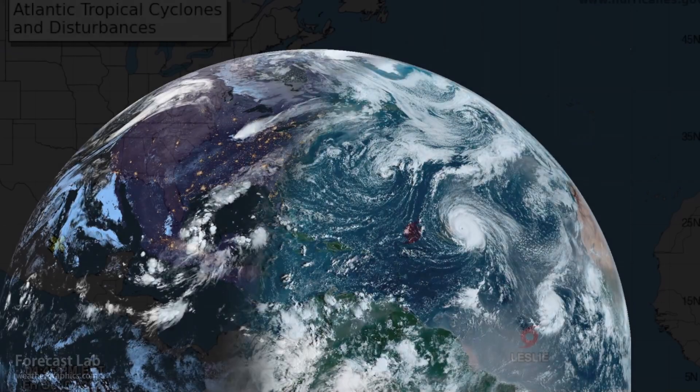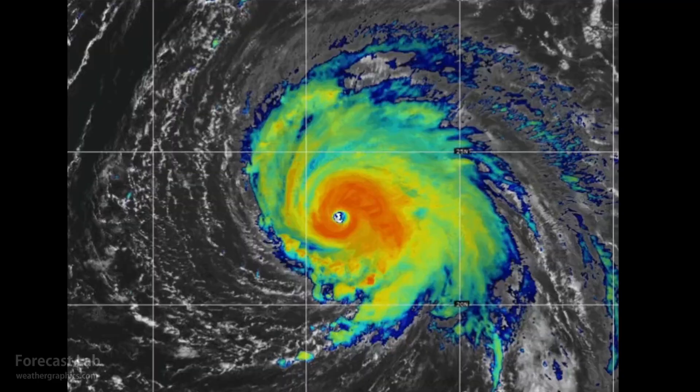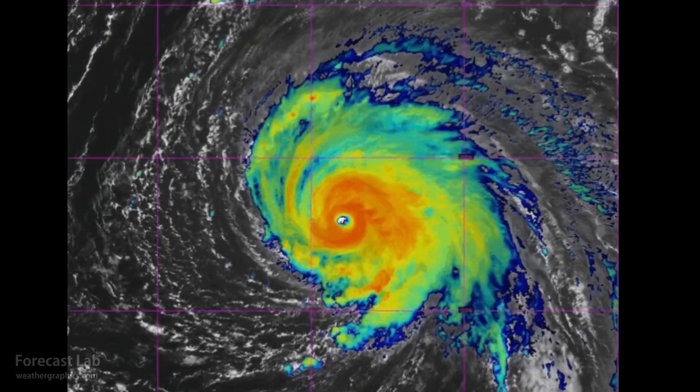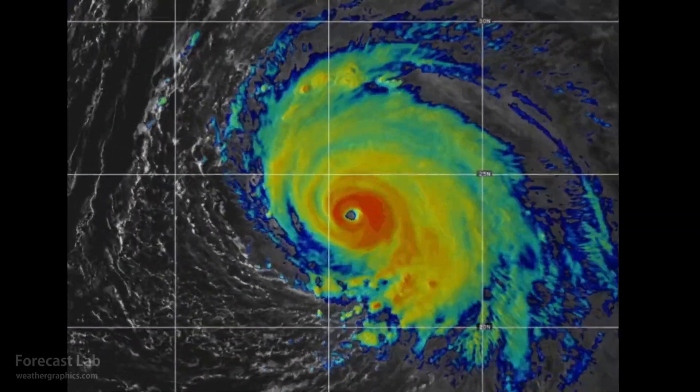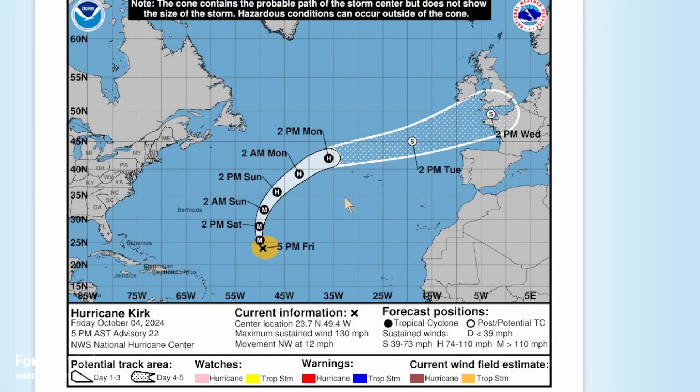Out there in the Atlantic, we've got Hurricane Kirk. There's a look at Kirk on the infrared satellite imagery, currently 120 knots, making that a Category 4 storm, currently at peak strength. It will very slowly decline through the weekend as it moves north.